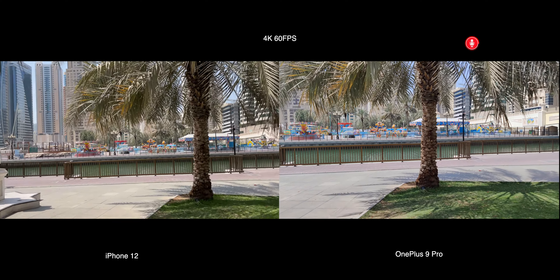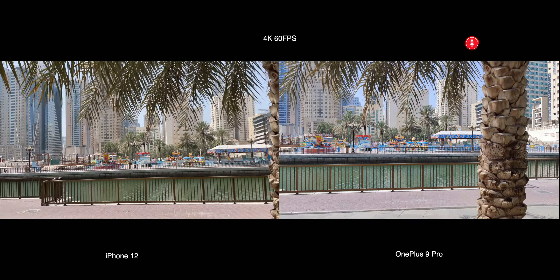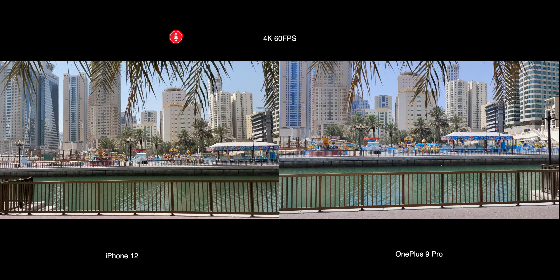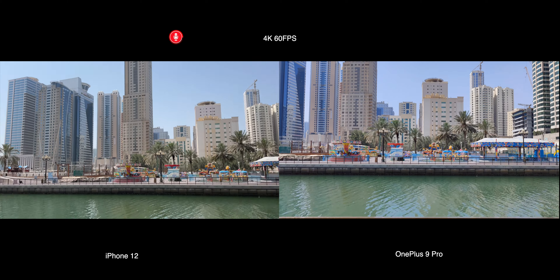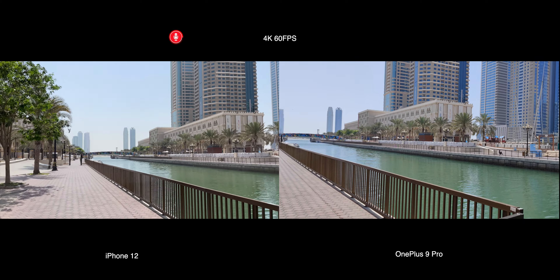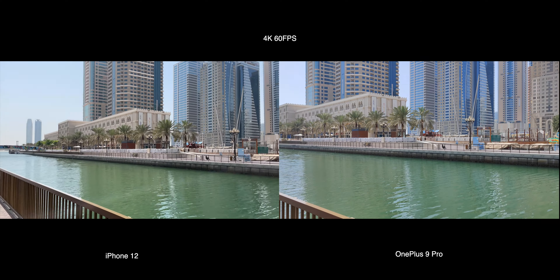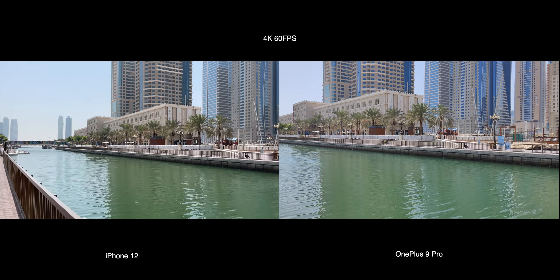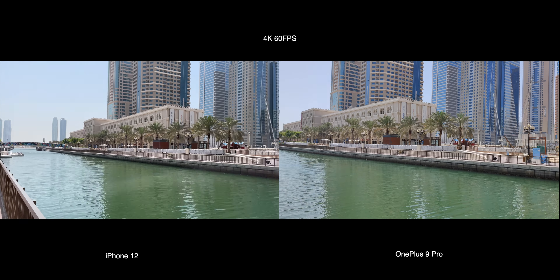This is 4K 60 frames per second video recording from OnePlus 9 Pro and iPhone 12. Let me know in the comments below how you find the video quality and also the stabilization. We all know that iPhones are leaders in the smartphone video department, and in this comparison also, videos were slightly better on iPhone with natural colors and stabilization.